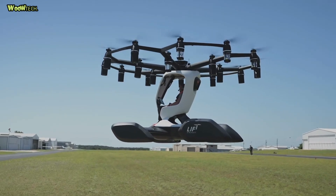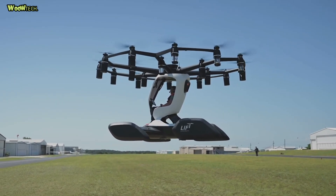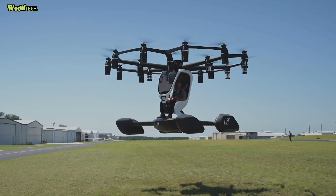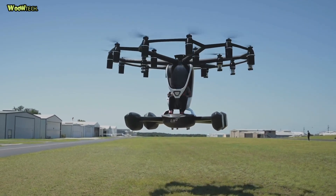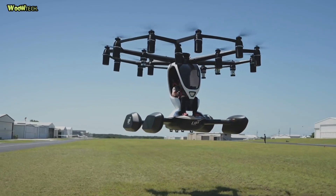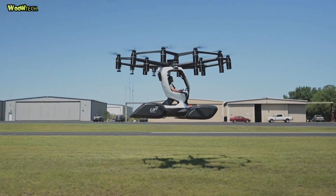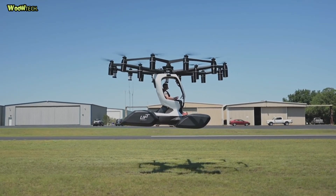Each motor has an underslung battery. Current battery technology limits the flight time of passenger drones to 20 to 40 minutes. The HEXA body is made of carbon fiber composite materials. Some joints are 3D printed from titanium to provide extreme strength and durability with minimized weight.